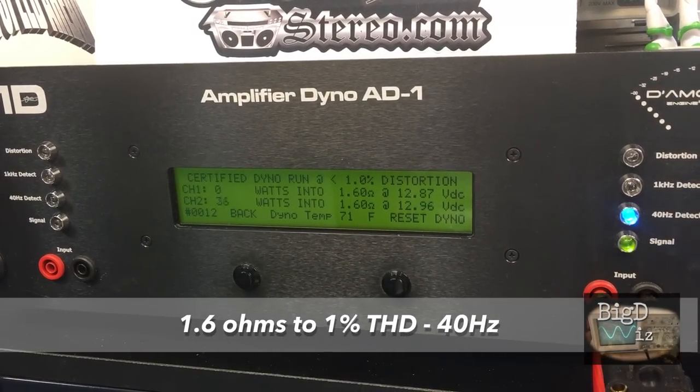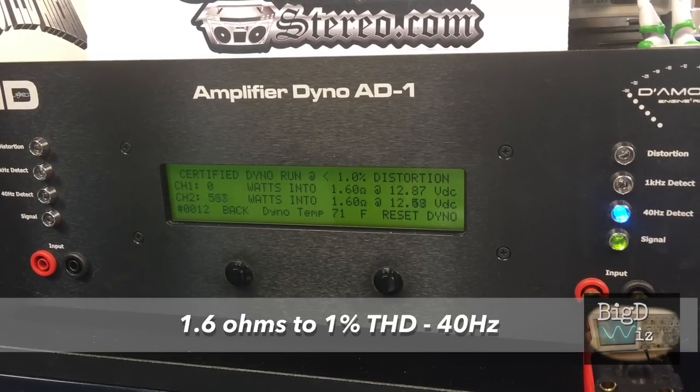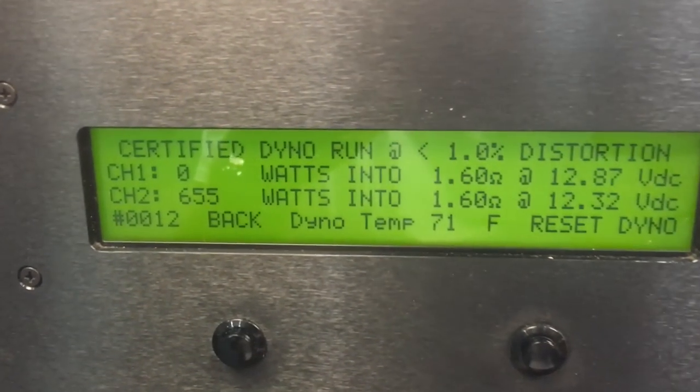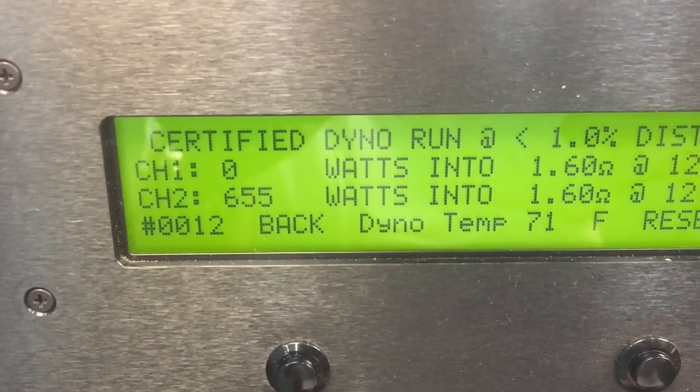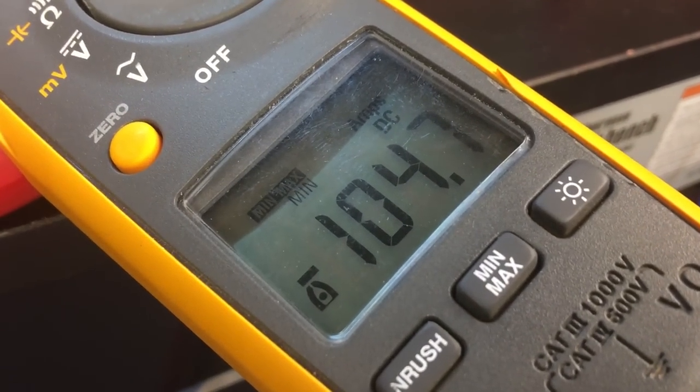We don't have a 1.5-ohm mode, but we do have a 1.6-ohm mode on the dyno. Let's try that up to 1% THD at 40 hertz — 655 watts at 12.32 volts, pulling a little bit more current this time, 105 amps.